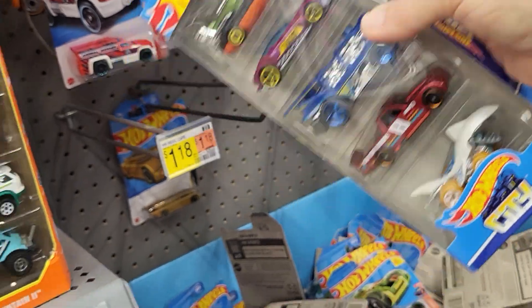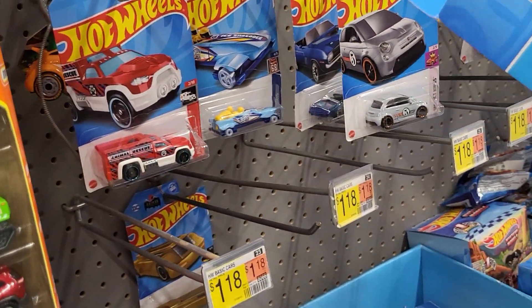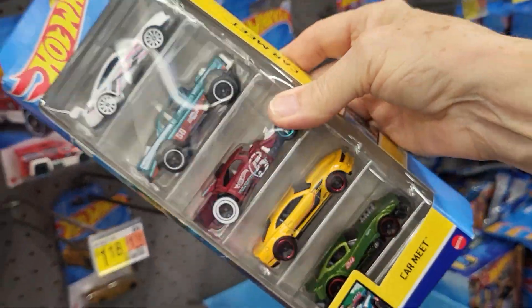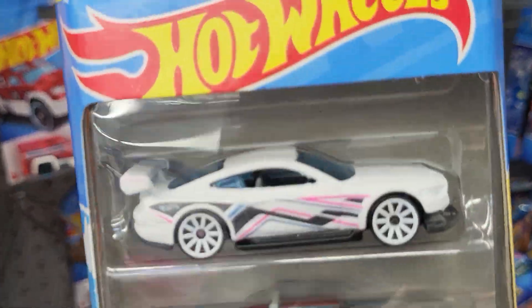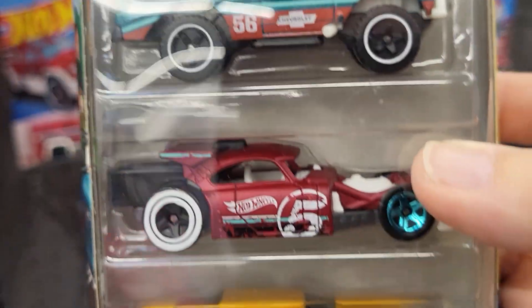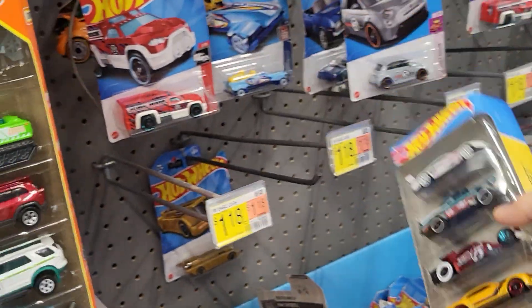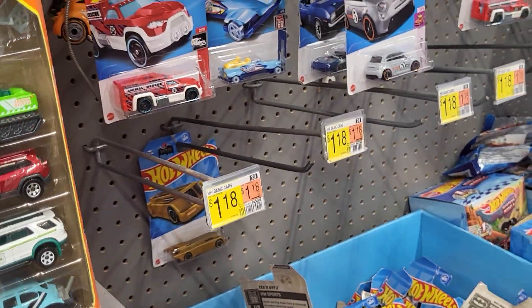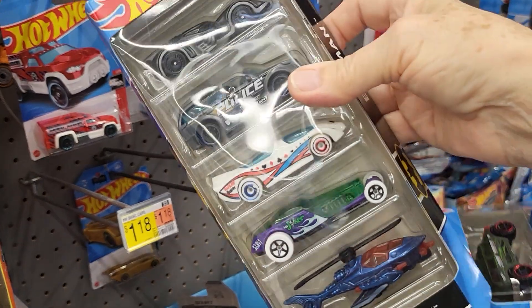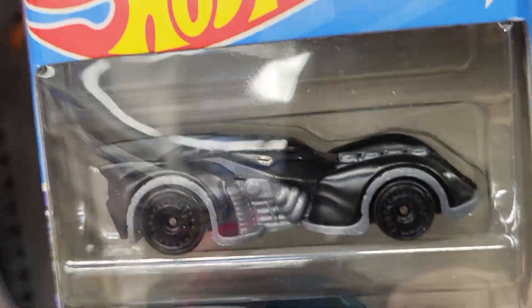Mad Splash — and this one is 168 of 250. Here's a Honda Super Cub motorcycle; this is number 87 of 250. This one is Teed Off Too and it's number 43 of 250.